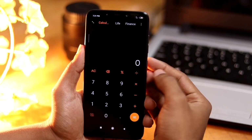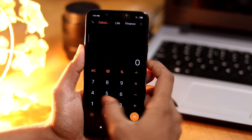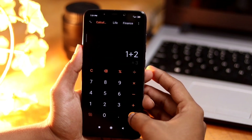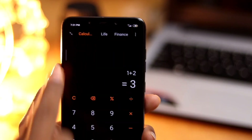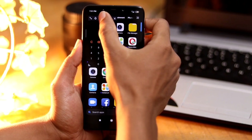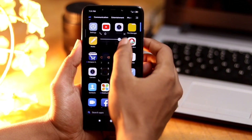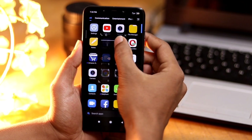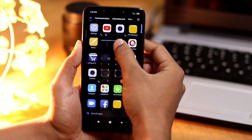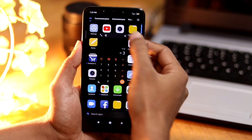The Calculator app is now featured with a new floating mode which allows you to use the calculator without switching between apps. Just tap the icon to make it float, and you can even change its transparency for a better visual experience. There are also more sub-categories added in the calculator for Life and Finance for quick results.